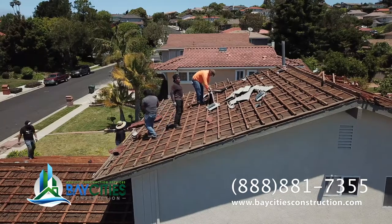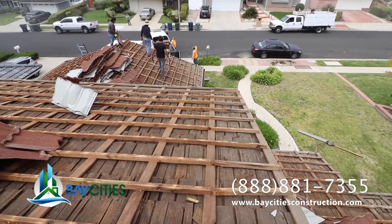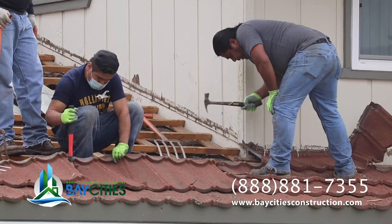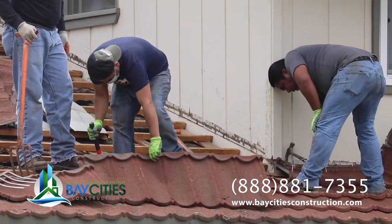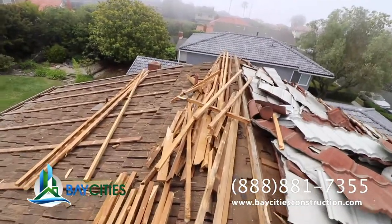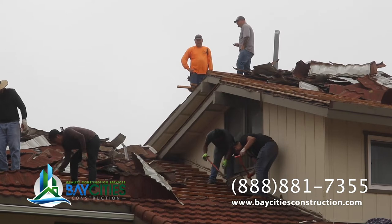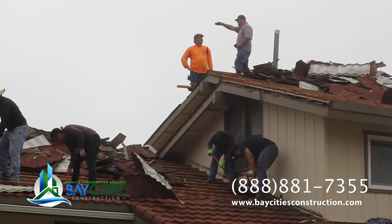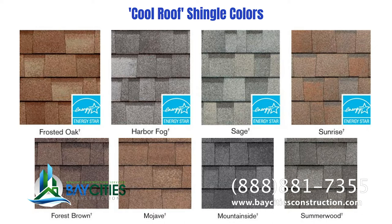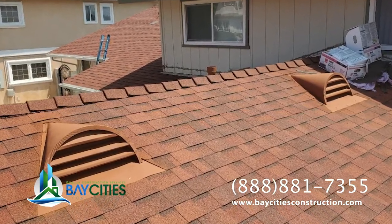In this particular project in Rancho Palos Verdes, we started off with a full demo of the roof. There were a bunch of layers — in this case there was a layer of tin that looked like a Spanish tile, and then underneath it there was a bunch of wood shake shingles. So we had to strip it all down, install new plywood, and then install the new roofing shingles. Cool roofs are asphalt shingles, and in this case we went with a red color. The customer liked those colors and she wanted to keep the theme going, so we went with a terracotta color.